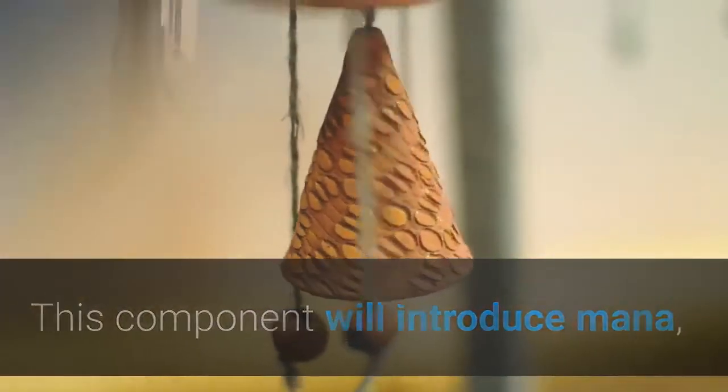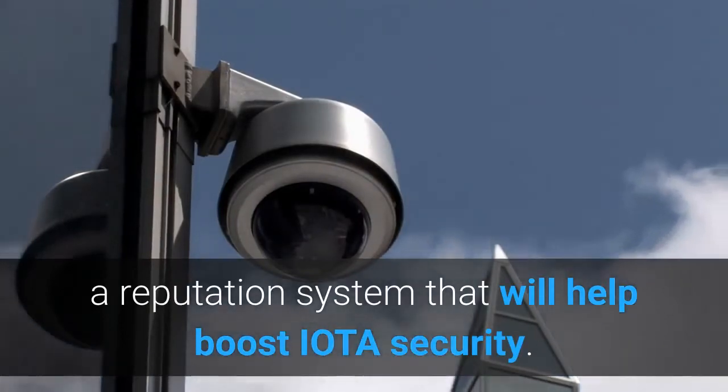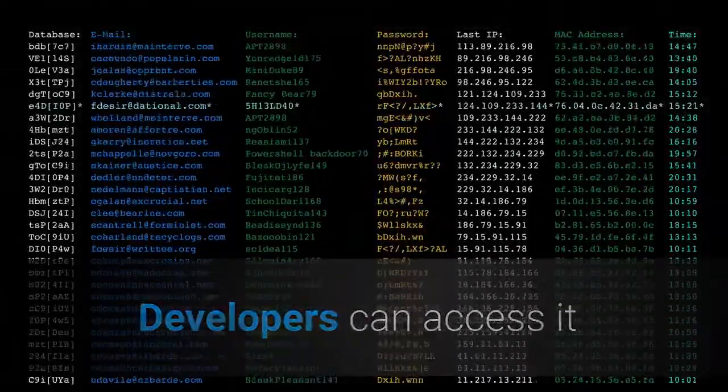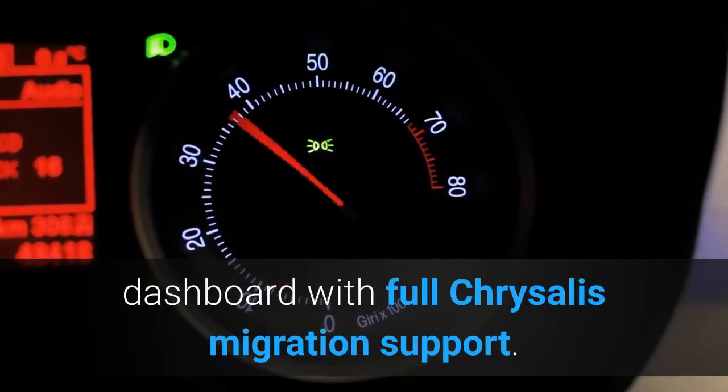This component will introduce Mana, a reputation system that will help boost IOTA security. Software node Bee has been released in an alpha phase. Developers can access it and run a Bee node with an updated dashboard with full Chrysalis migration support.